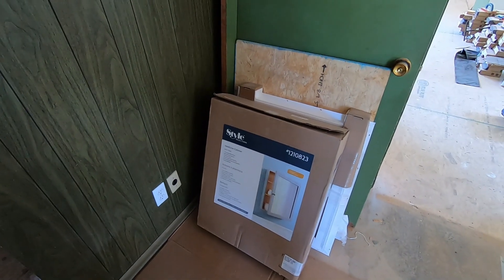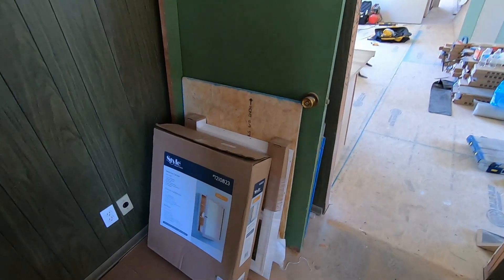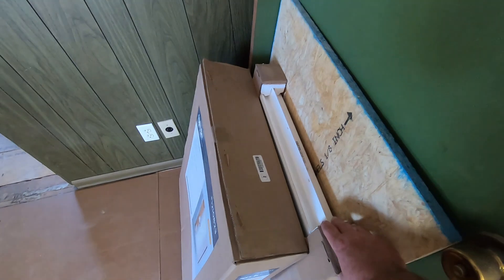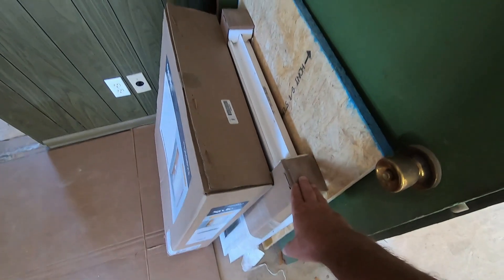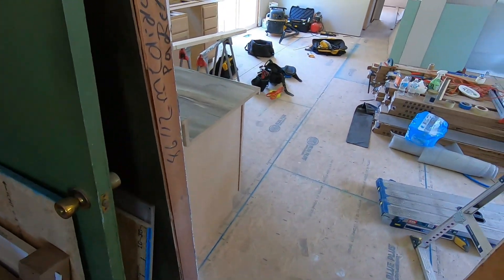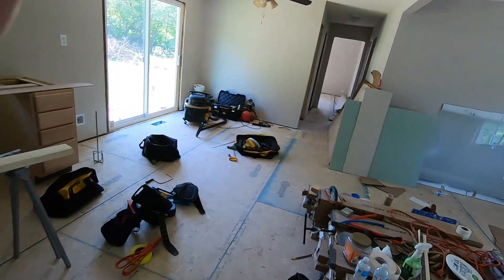Got a new medicine cabinet right here. That's going to be going in the main bathroom, the big bathroom. That window right behind it here — this window is the wrong size, so we had to reorder that one. And we'll get it all taken care of.